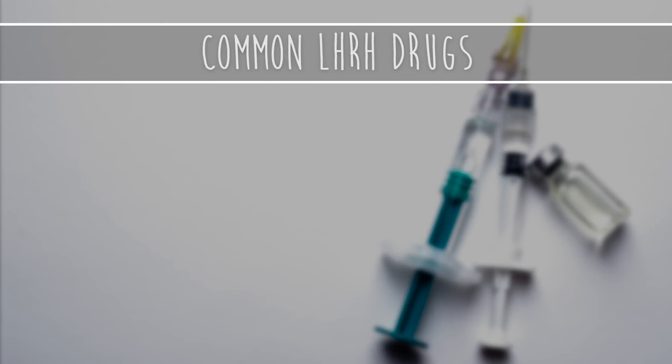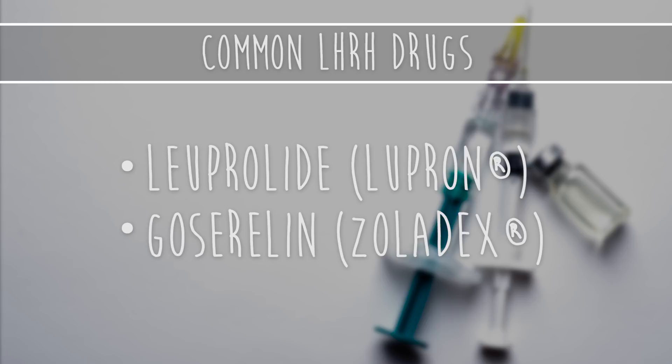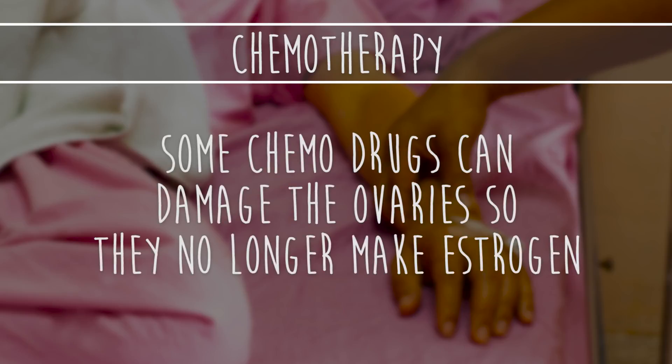Common LHRH drugs include leuprolide (Lupron) and goserelin (Zoladex). The last form of ovarian ablation is chemotherapy. Some chemo drugs can damage the ovaries so they no longer make estrogen.